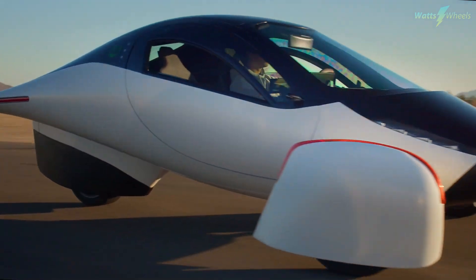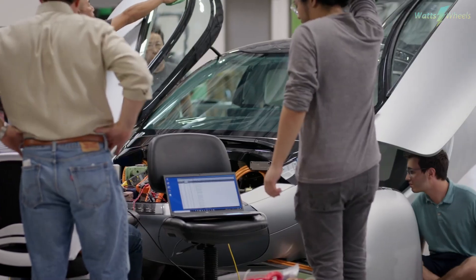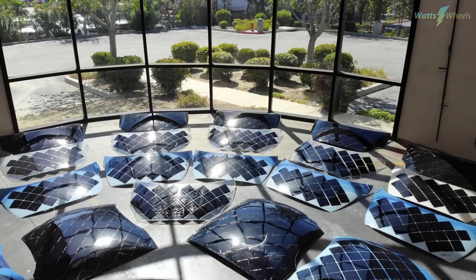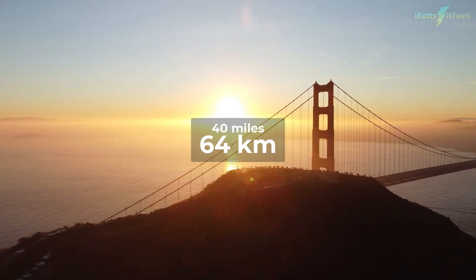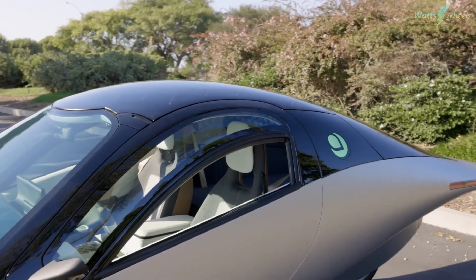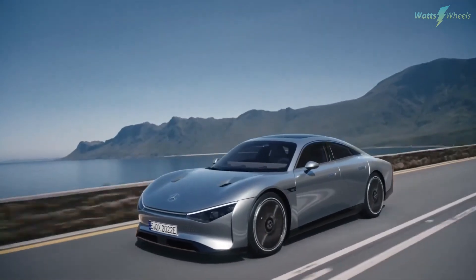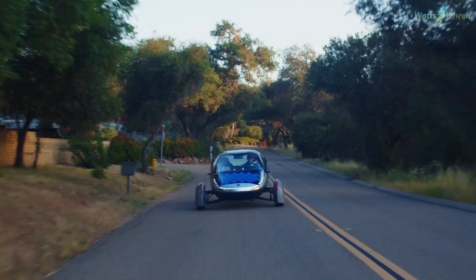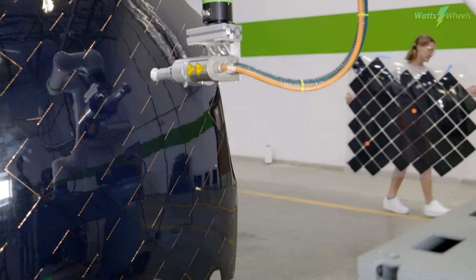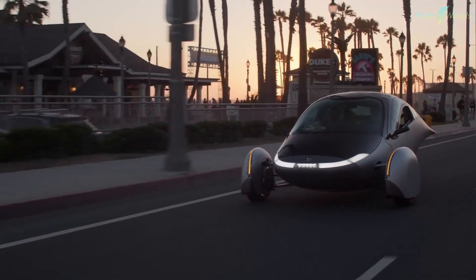Aptera, a California-based electric vehicle manufacturer initially founded in 2006, has re-emerged with a focus on creating the most efficient vehicle globally. Despite facing financial challenges, the company resurfaced in 2019 with a dedication to solar-powered vehicles. The launch edition is a three-wheeled electric vehicle covered in solar panels, capable of adding up to 40 miles of range on a good sunny day. The vehicle's aerodynamic design boasts an impressively low drag coefficient of 0.13, surpassing competitors like the Tesla Model 3 and the Mercedes Vision EQXX. With a lightweight composite body, the launch edition achieves a remarkable 400-mile electric range powered by a compact 42 kilowatt-hour battery, complemented by 700 watts of solar panel output.